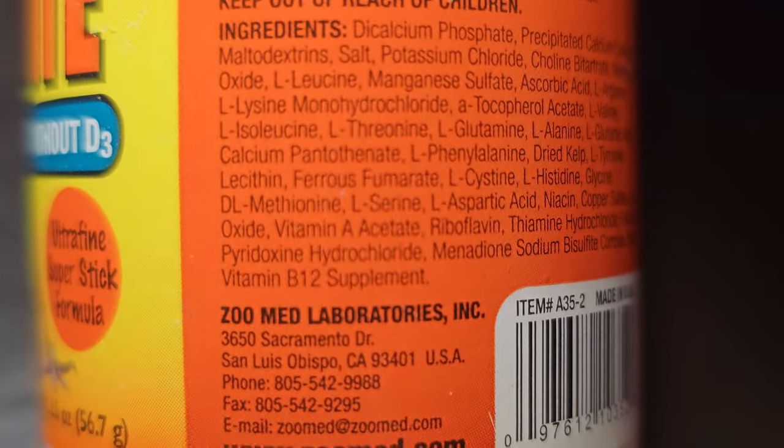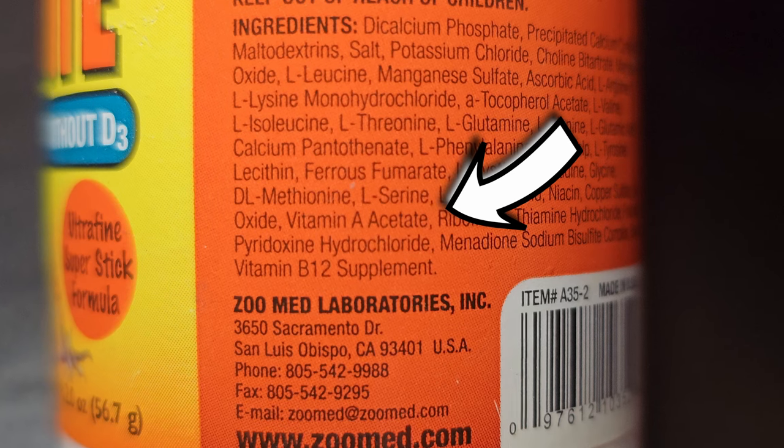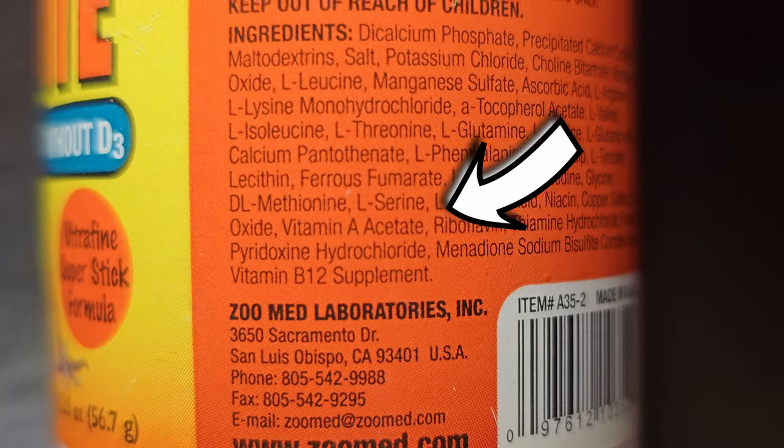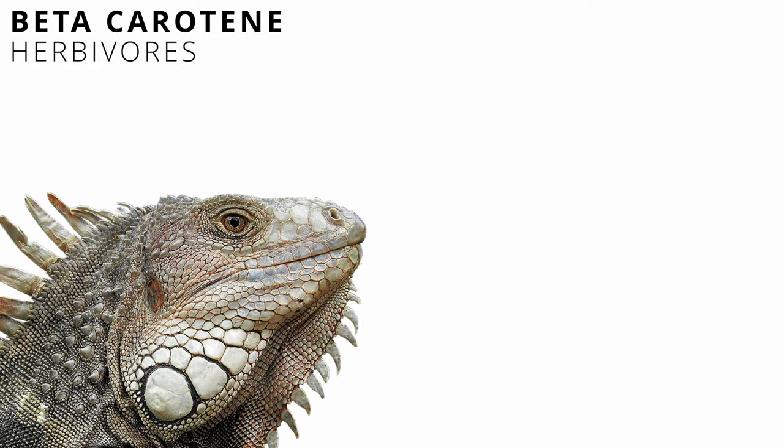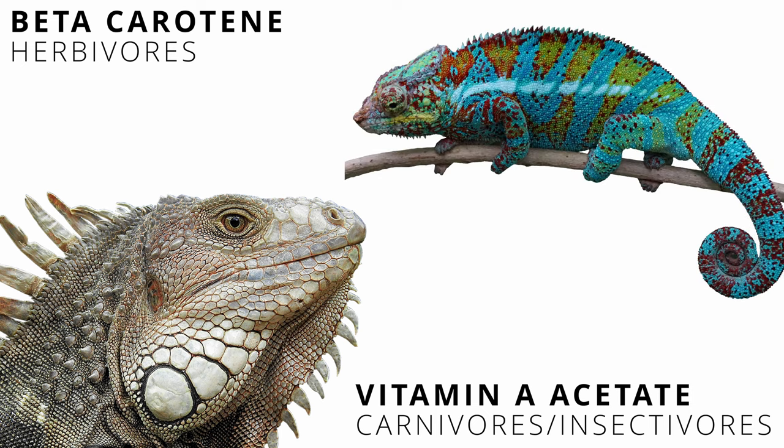On the ingredients list of your multivitamin, it may be shown as vitamin A acetate or vitamin A retinol acetate. In short, beta-carotene is okay for plant eaters. Vitamin A acetate, vitamin A retinol acetate, retinol acetate, or retinol palmitate are for meat eaters. When in doubt, ask an exotic vet that specializes in reptiles.